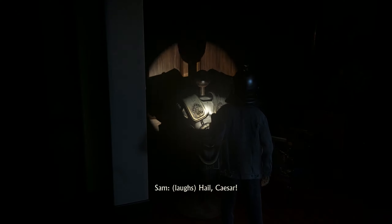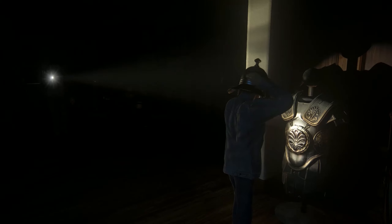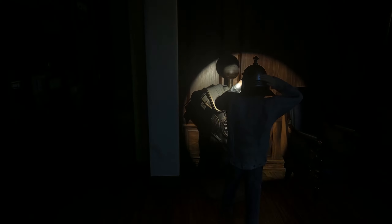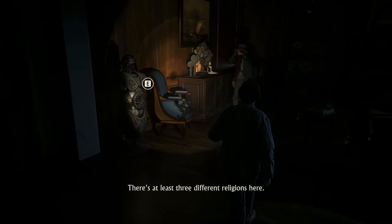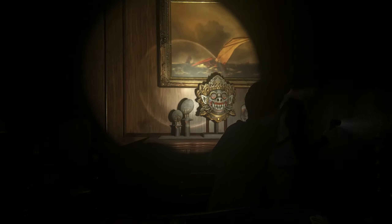Hey, check it out. Hail Caesar. Check out these African ritual masks. There's at least three different religions here.